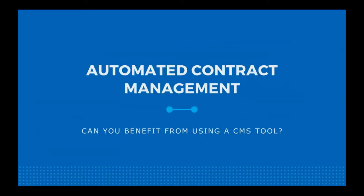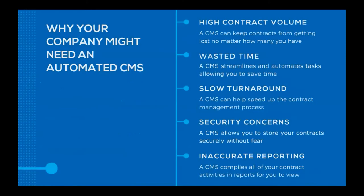Now that you know what features to expect from an automated CMS, let's look at some reasons why you might benefit from using one. For companies with a high contract volume — highly successful companies doing really well — an automated CMS can keep contracts from getting lost no matter how many you have, because they're all stored within that central system you can search through. Some companies also struggle with wasted time throughout the contract management process; a CMS can streamline and automate tasks, allowing you to save time and devote your resources to more meaningful work.